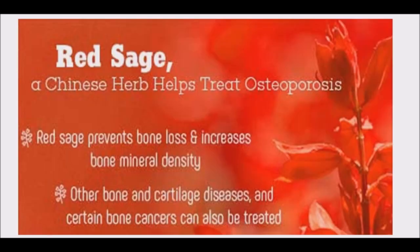Red sage is used in traditional medicine to treat bone ailments. A study published in the Journal of Bone and Mineral Research suggests that the herb can potentially be used in a new osteoporosis therapy that prevents bone loss without causing negative side effects.